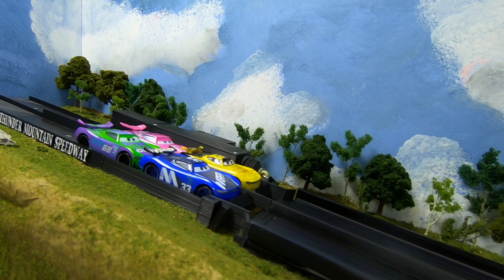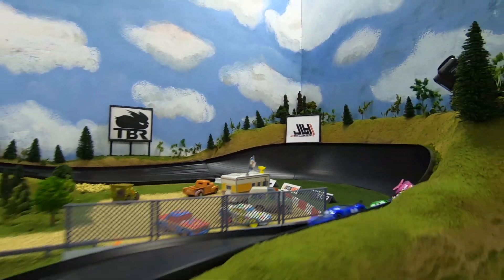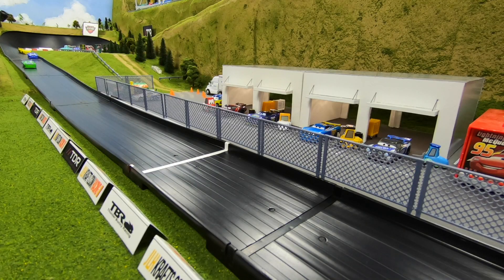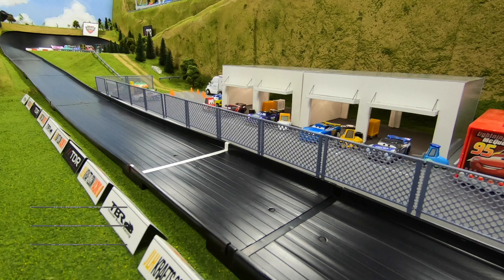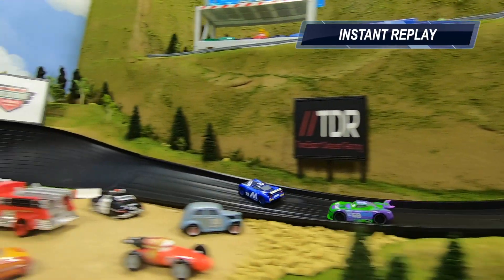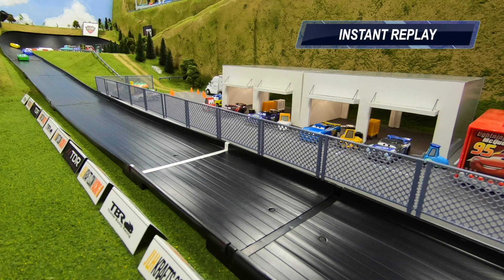Great start for Trunking — he's going to lead through turn one. Here comes Hollis, he dive bombs into turn two and takes the lead. HJ Hollis has done it again. Trunking finishes second, George Newwin in third, and Mixon with a DNF — he's stuck up in turn two. Hollis saw the door open and took advantage of it, forcing his way through.